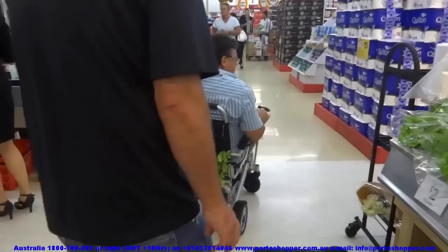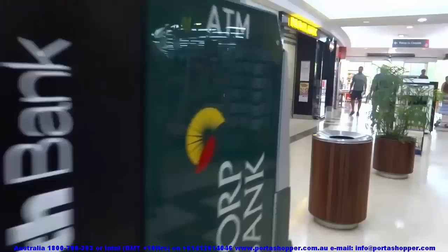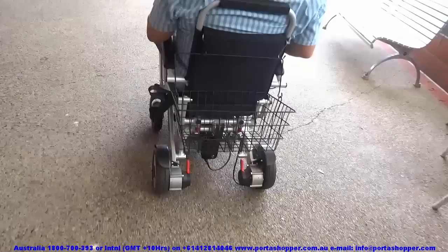Many clients feel they will lose the opportunity of getting exercise by trading their walkers for the Portashopper, but this is not true. To use the Portashopper as a walker, simply flip the brakes off into freewheel mode and you can push the wheelchair around as if it is a walker. The Portashopper even provides a very slight resistance to being pushed, which prevents you from losing your balance and falling forward while pushing it.